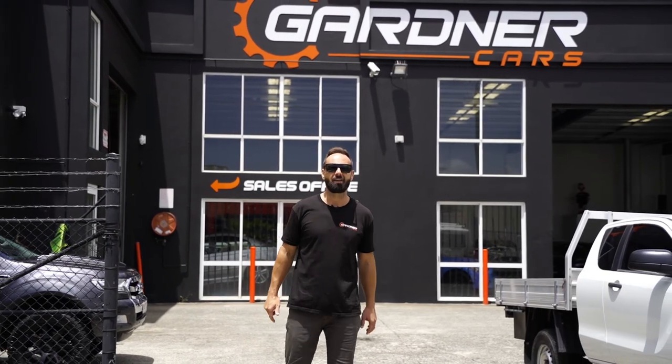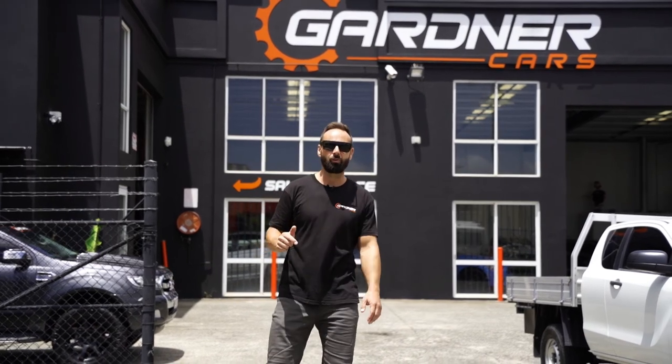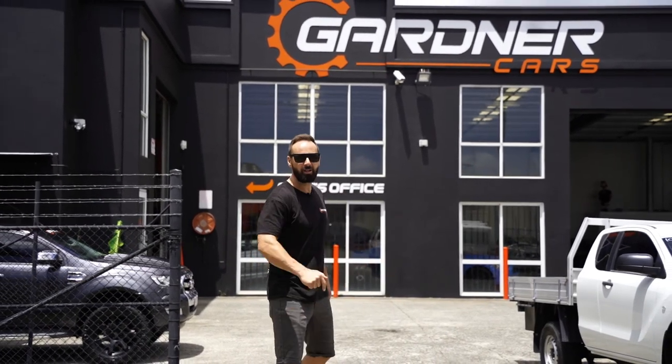Hey guys, Dave from Gardner Cars. I'm going to show you what to expect when you arrive at Gardner Cars. Come follow me.